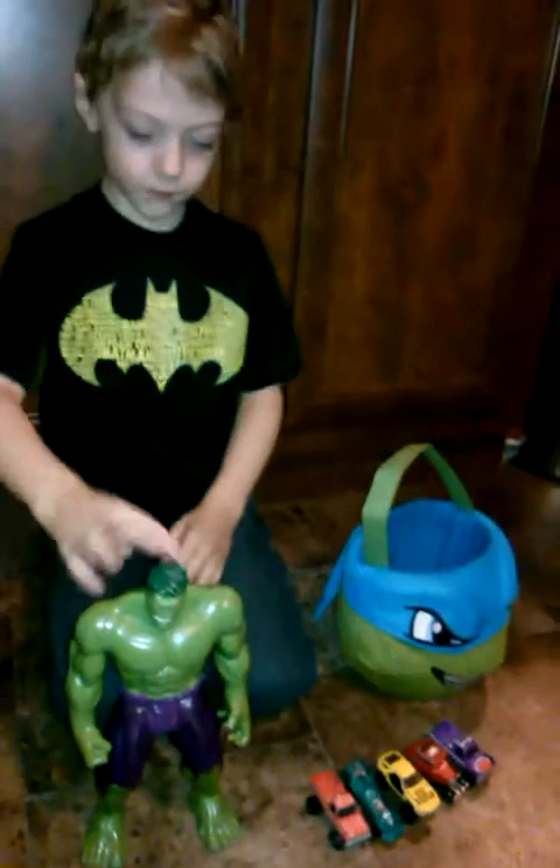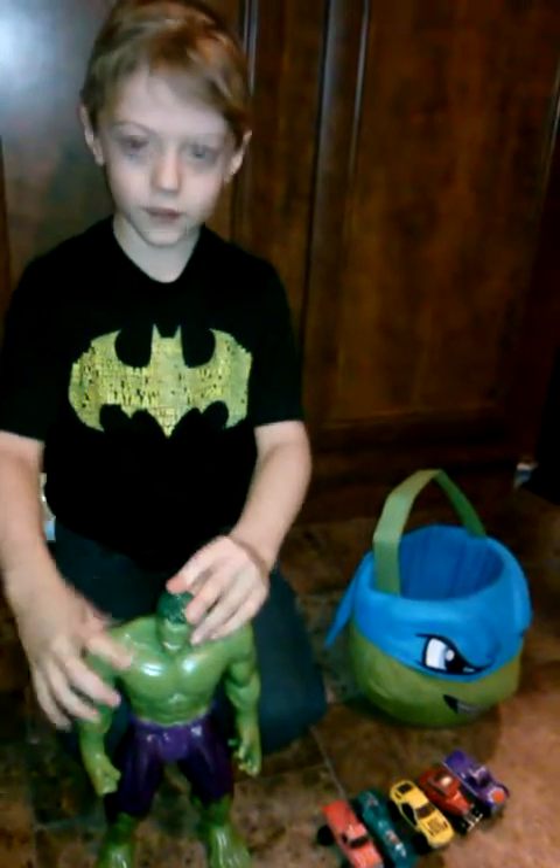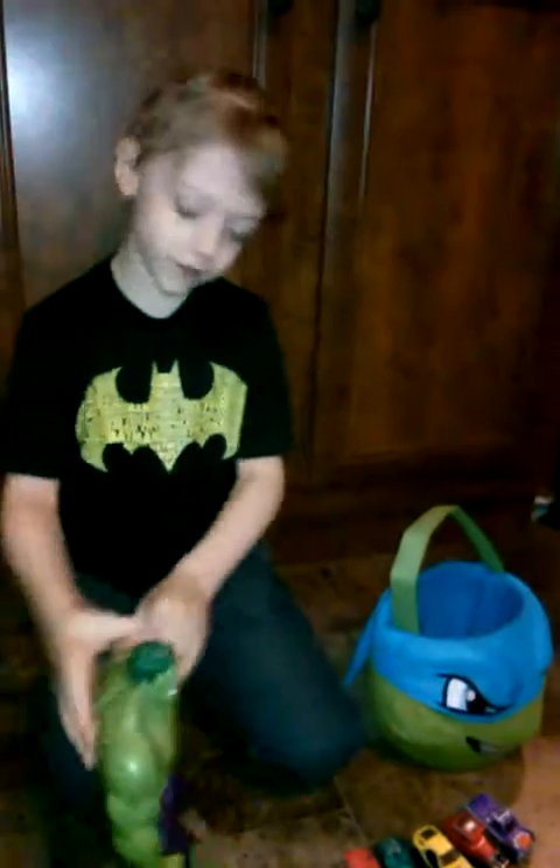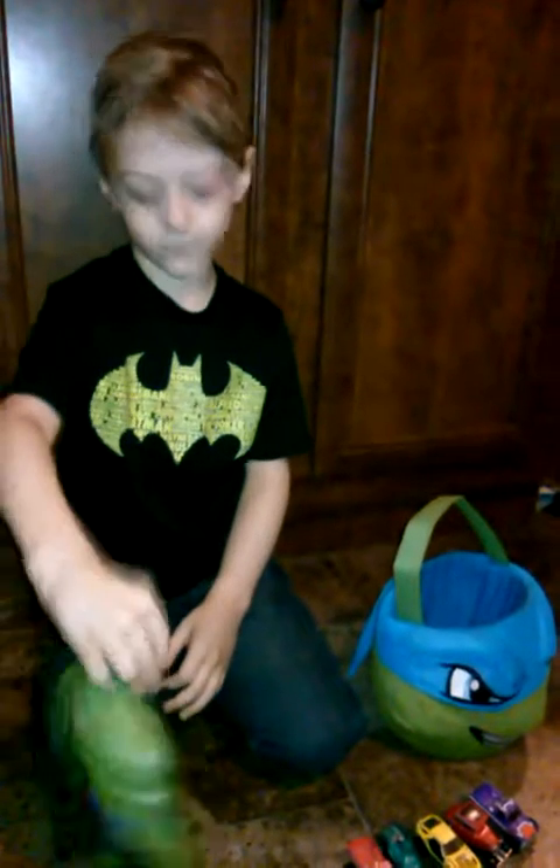Today we're going to be learning about cars, and my friend Hulk is here to help. I want suckers! We'll see those at the end of the video, Hulk. So I have some special things the cars do.